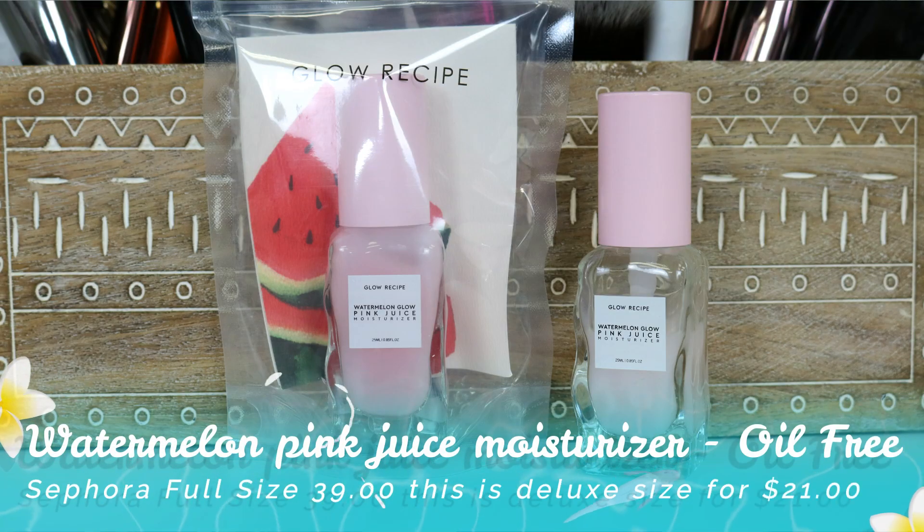Next I have a moisturizer from Glow Recipe — you guys have seen me talk about this several times. I give it the cuddles, it is such a good moisturizer. Because it's watermelon scented, I enjoy it more during the summer. If you've got oily skin, you can use this no issue. I've had several people try it and they love it. They also have a watermelon facial spray in the same scent — the scent is addictive. They have other scents in the collection, but this is just my favorite.